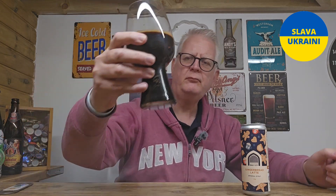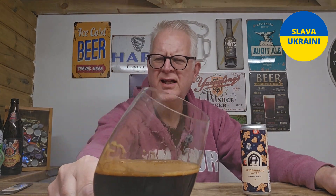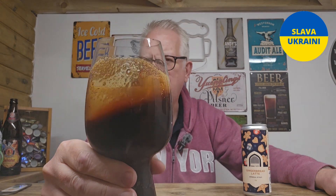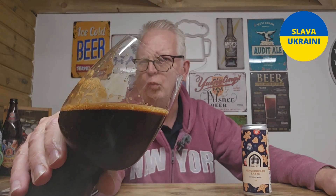Oh wow, the aromas are amazing! It has poured jet black — a jet black pour with a dark tan head, which looks creamy but will disappear very, very soon. In the glass, it just looks absolutely wonderful.